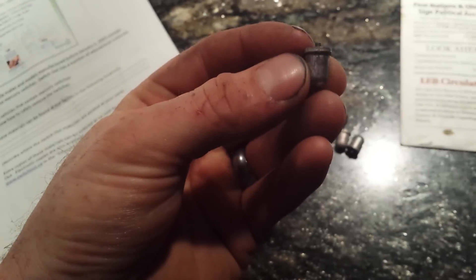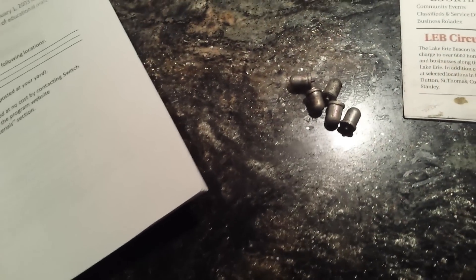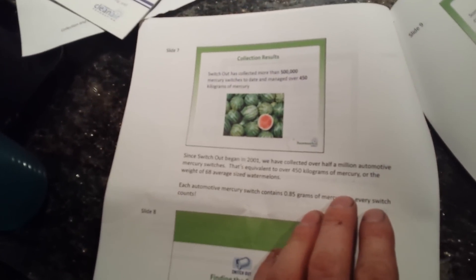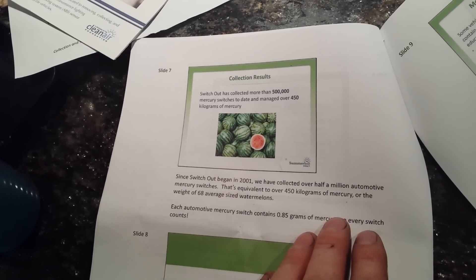There was a huge uproar and manufacturers had to smarten up and stop using them. What really made me hear about this was that I had some from years ago that I put in my toolbox, knowing I'd get rid of them through one of these programs. This one came into the shop today — it's the switch and the whole kit. What I find very interesting is they've collected over half a million mercury switches to date, and that's 450 kilograms of mercury. Wow, that's a lot that they've actually retrieved.